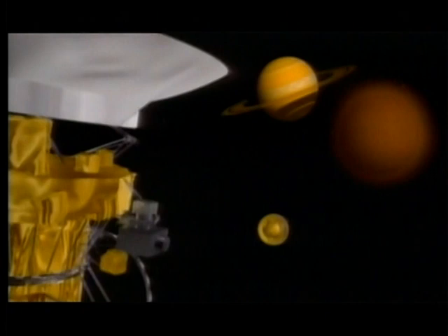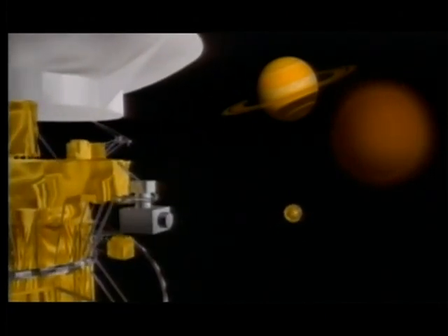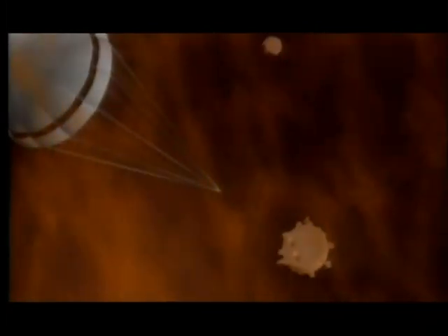Cassini will target and release the Huygens probe towards Titan. This probe is built to withstand landing on either an ocean or solid land. It will transmit back any signs of organic molecules from this unknown world.